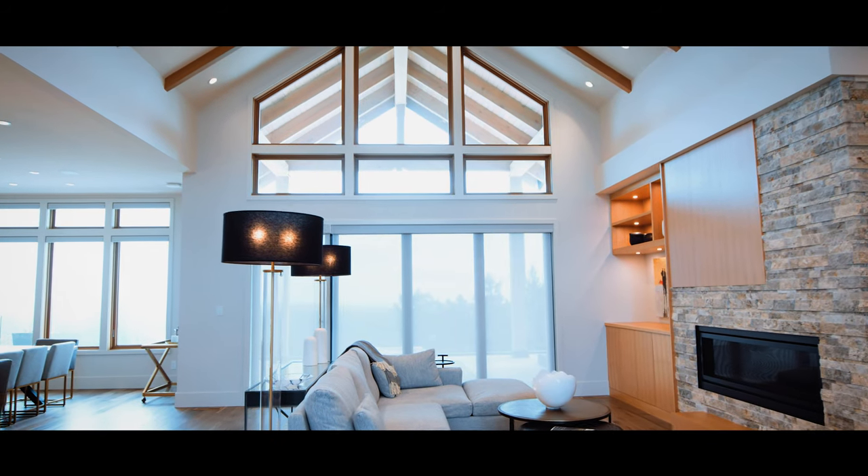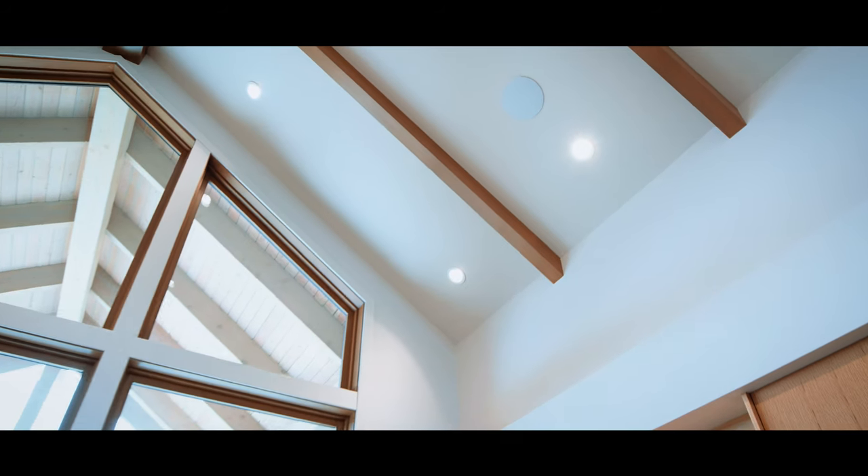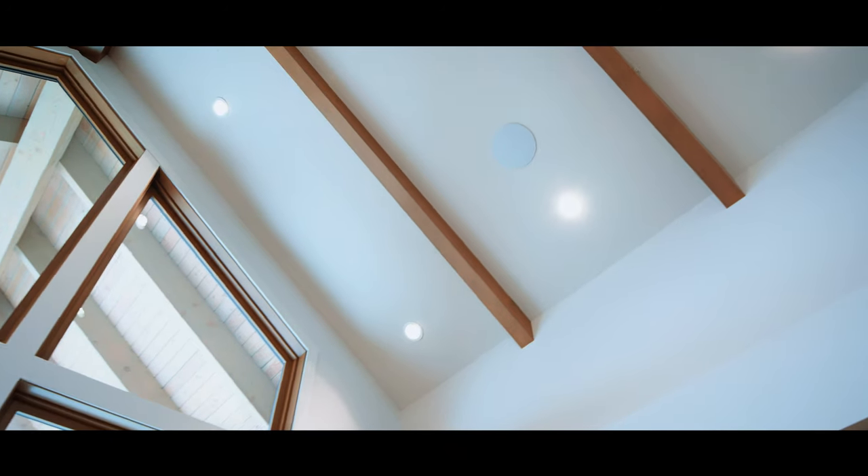We've got these customizable keypads located throughout the entire home that allow us to control different aspects of the automation system. In this case, we've got dining room lighting and also motorized blinds. Let's go check out some mood lighting in the media room.